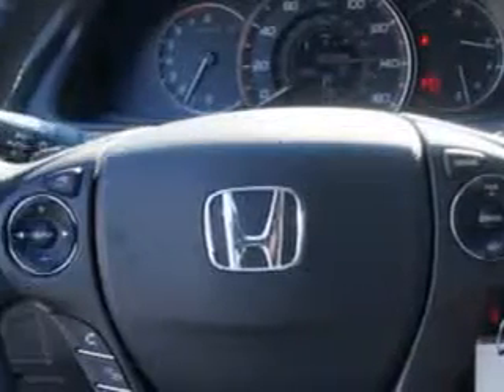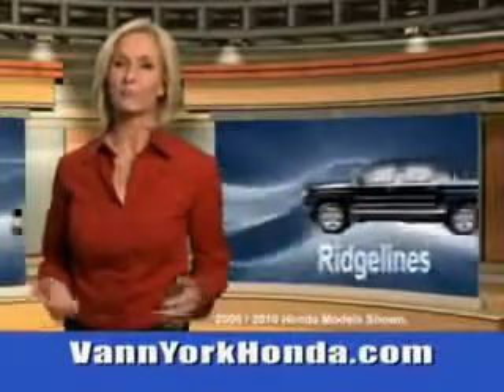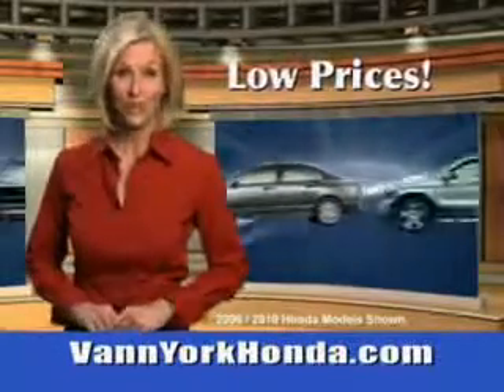Enjoy the drive and have peace of mind in this 2014 Honda Accord. See us at Van York Auto Mall today. Van York Honda at the Auto Mall — low prices on new and certified Hondas.